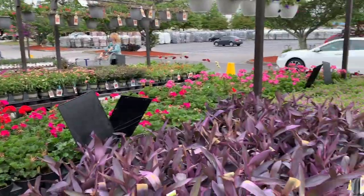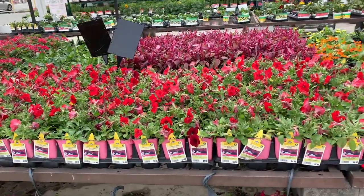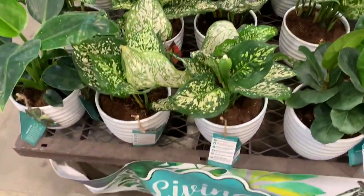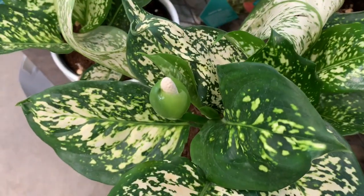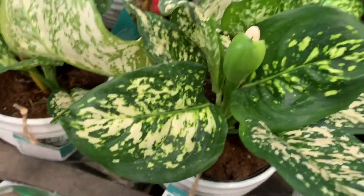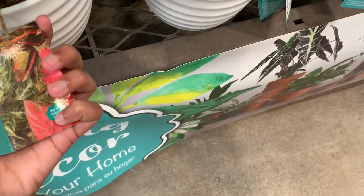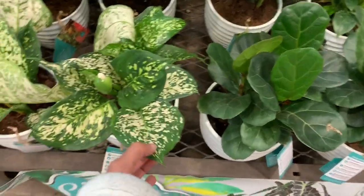Oh, those sunflowers are so pretty. What are these? Petunias? Now let's head on to the indoor section — amazing stock. So here we have some type of aglaonema. The aglaonema is flowering, oh my god, I've never seen an aglaonema flower! Okay, I don't know the name — it looks like a type of wishbone plant.